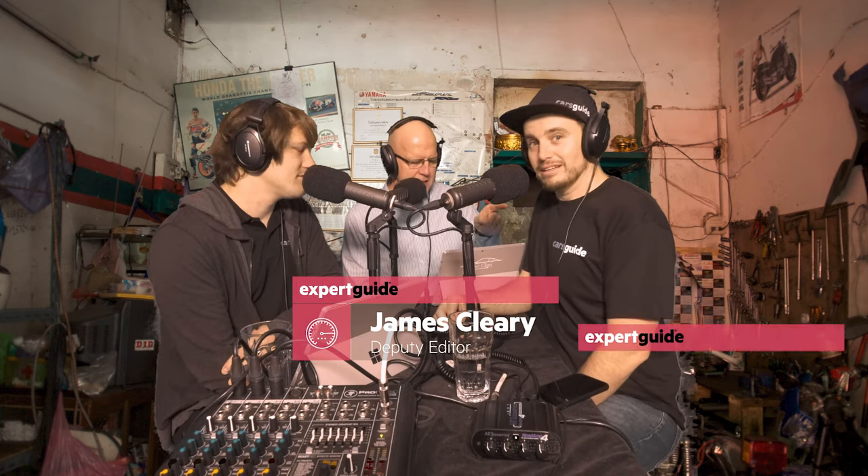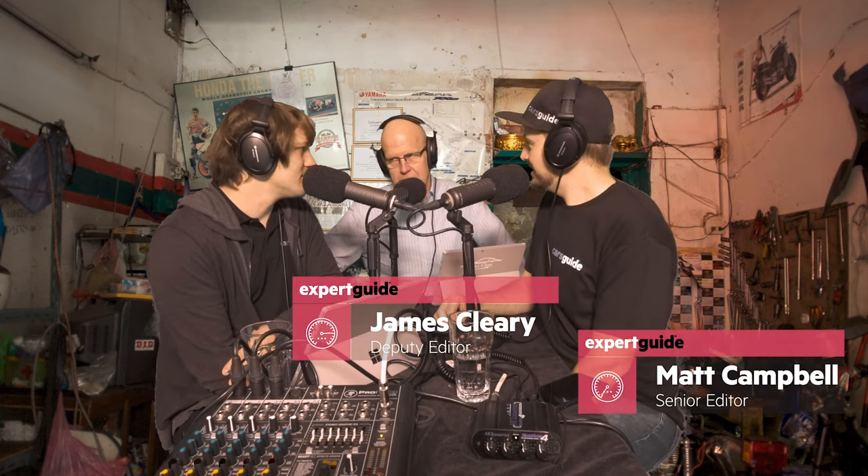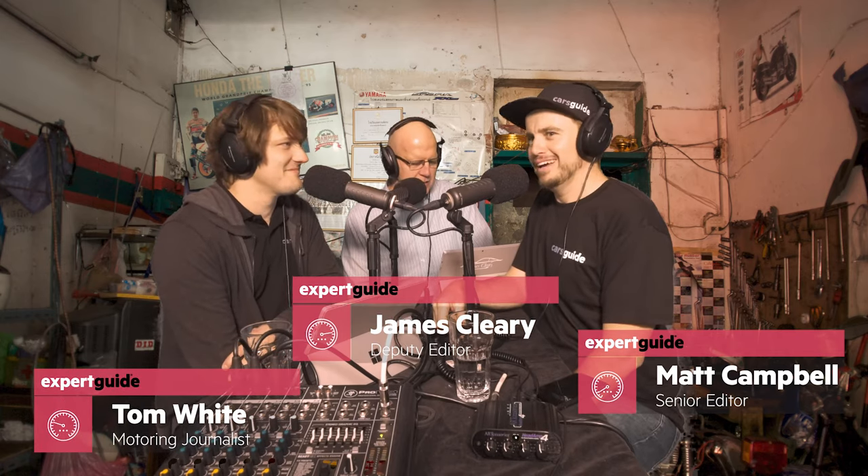Hello and welcome to Tools in the Shed, a podcast powered by Cars Guide, ready to rip into car stuff that has caught our eye this week. I'm James and with me is Matt, who's been mucking about in the bush, and Tom, who's been warming up for next year's Tokyo Olympics. And we'll update you on the man who fears we're close to the end time in this week's Muskwatch, so stay with us.